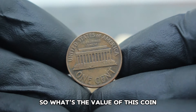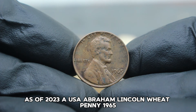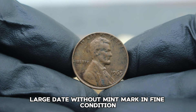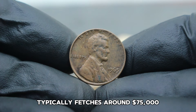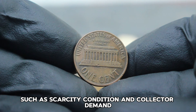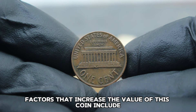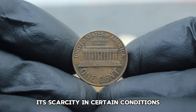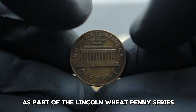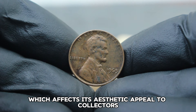What's the value of this coin in today's collector market? As of 2023, a USA Abraham Lincoln Wheat Penny 1965 large date without mint mark in fine condition typically fetches around $75,000. This value can fluctuate based on factors such as scarcity, condition, and collector demand. Factors that increase the value include its scarcity in fine condition, its historical significance as part of the Lincoln Wheat Penny series, and its overall aesthetic appeal to collectors.